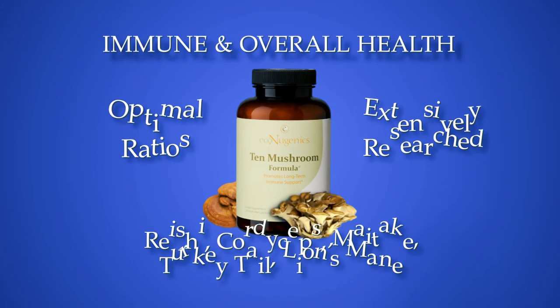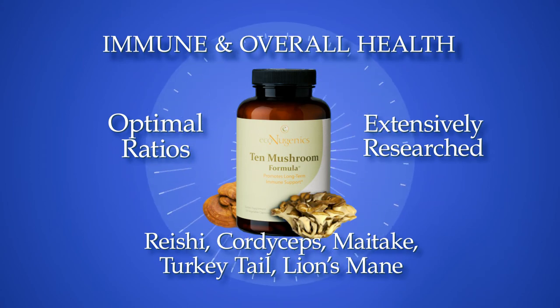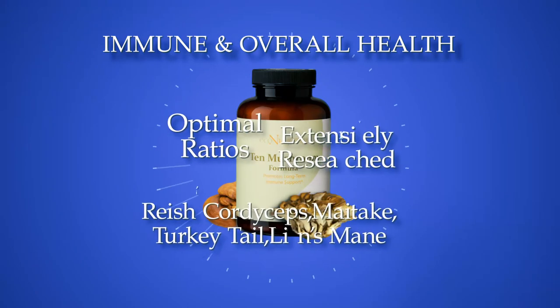10 Mushroom Formula. This product supplies optimal ratios of extensively researched, beneficial mushrooms in support of long-term immune and overall health. Ingredients include reishi, cordyceps, maitake, turkey tail, lion's mane, and more.